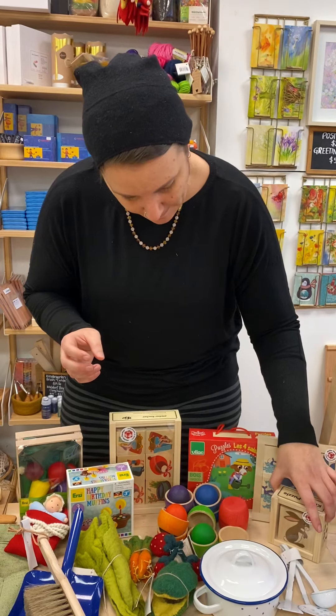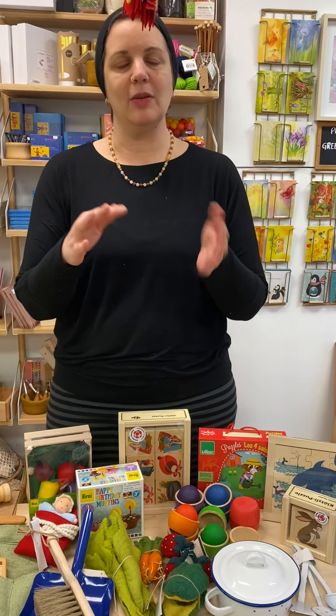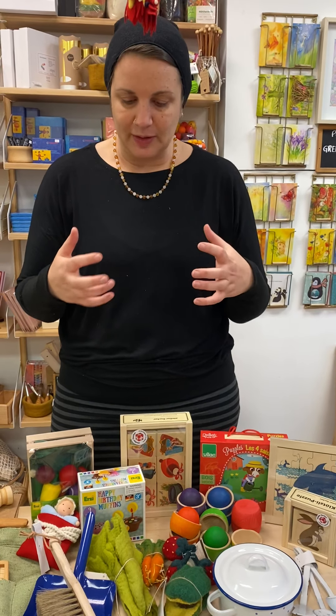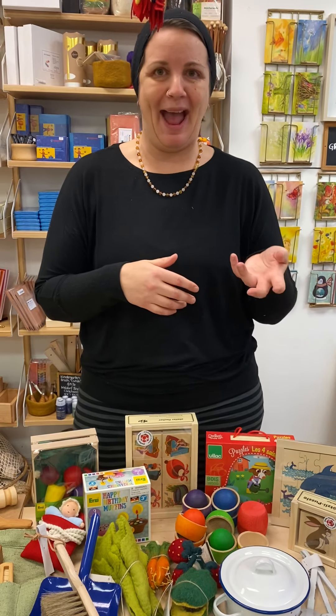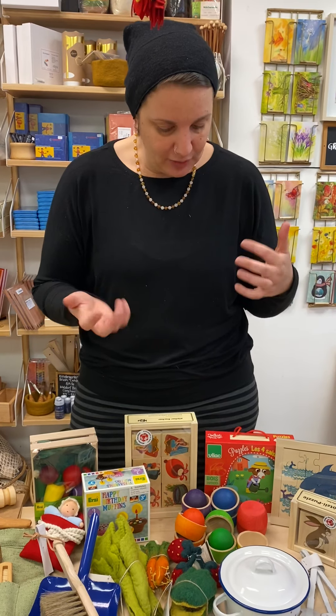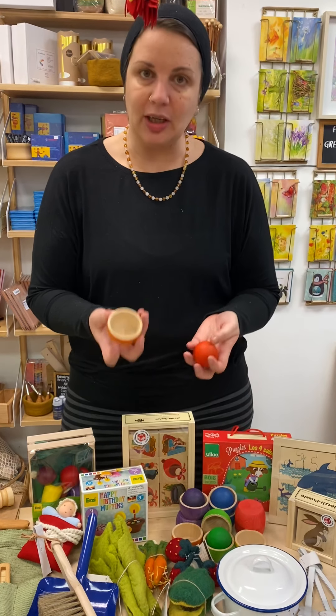Closer to age four, the memory game is really great — you flip the tiles and have to remember, because kiddos are really starting to get their memory working. They will remember everything and tell a stranger about some embarrassing moment you have! We're also still continuing to build up with matching and recognizing colors.